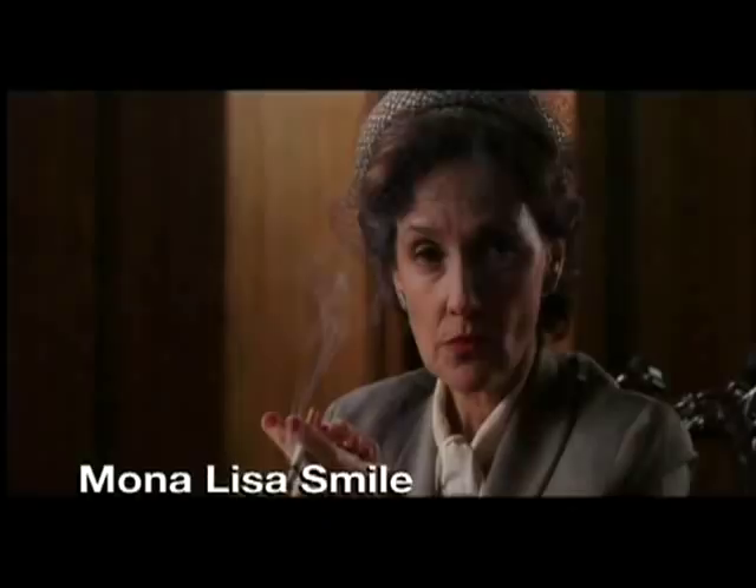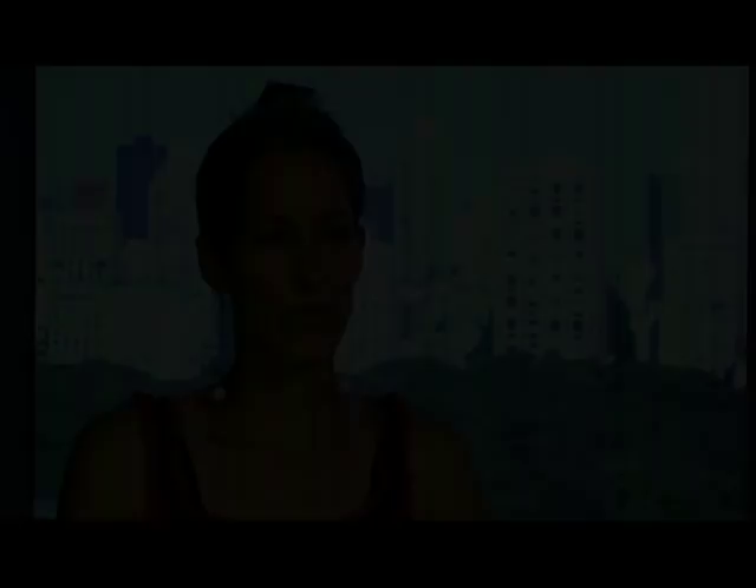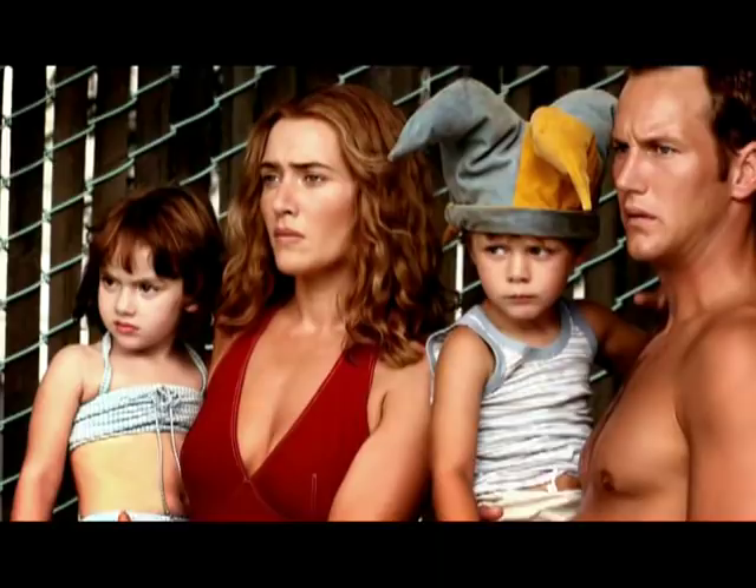You really have to read the script and get an idea of what these characters are like. The hardest part is trying to make Kate Winslet look like a normal girl. She's so beautiful. But the whole idea was that you don't want to be frumpy to the point of she's a caricature. You want her to look just like an everyday woman that just doesn't care what her hair looks like.